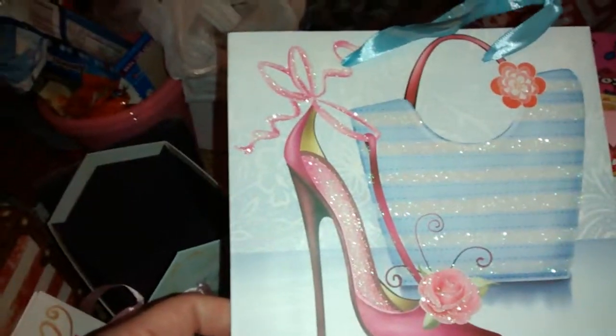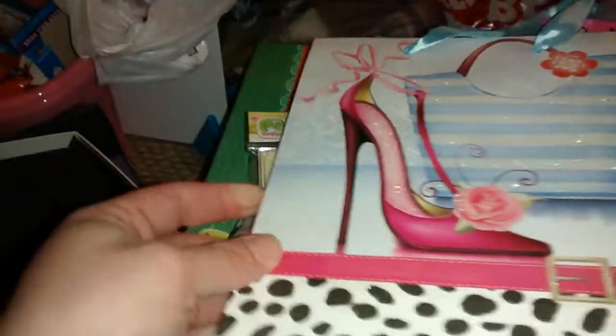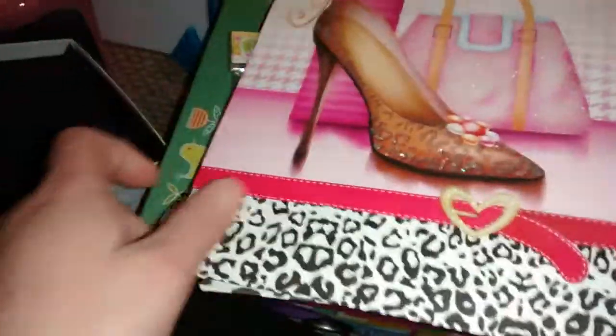I always look at bags when I go to a dollar store. I thought this was a really pretty one with a little high heel purse design. And then I got this one — really pretty. So I got two of those.